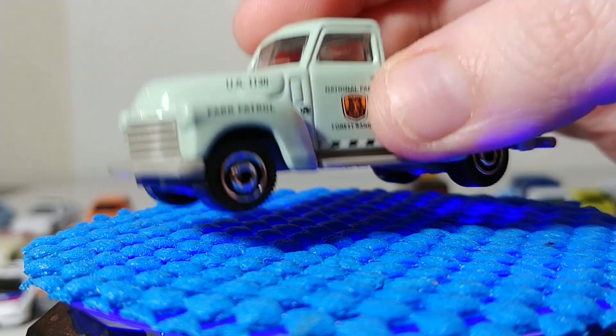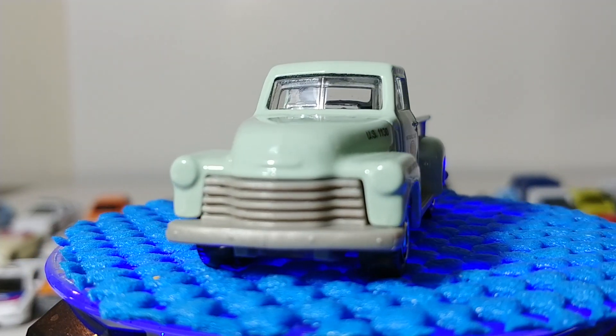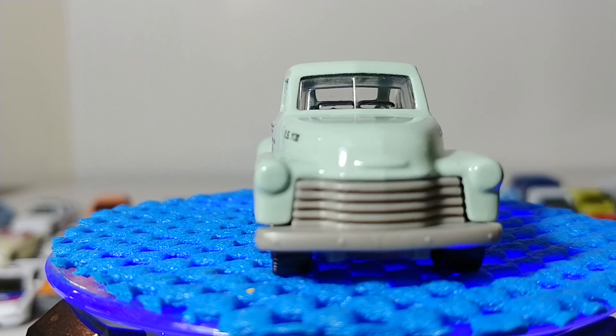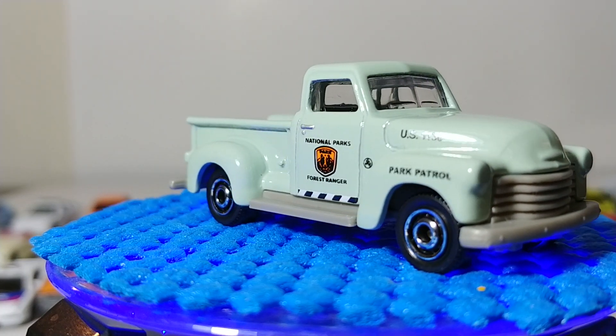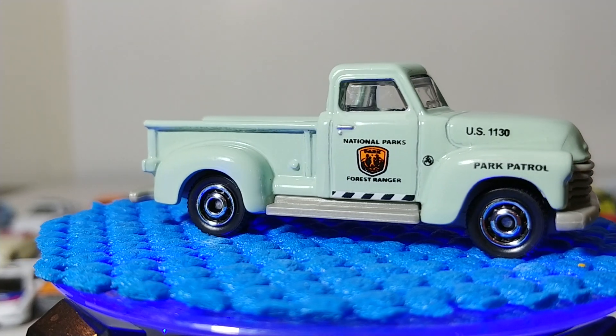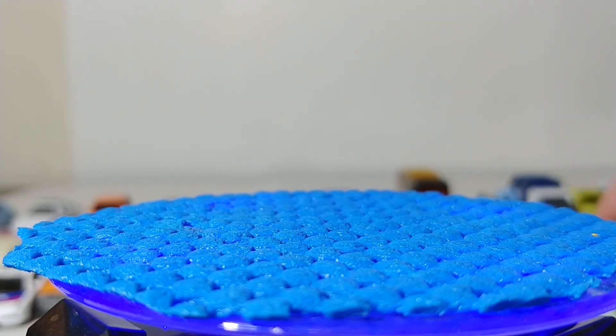Next is the 1947½ AD 3100 Truck in National Parks livery. If you collect Matchbox and are familiar with National Parks releases, you know this is going to be very difficult to find and worth a pretty penny. All National Parks releases are a favorite among collectors — another recurring theme like INC and NYPD.